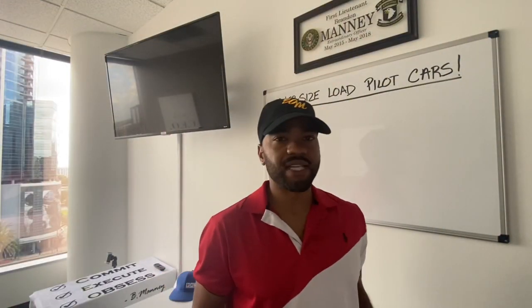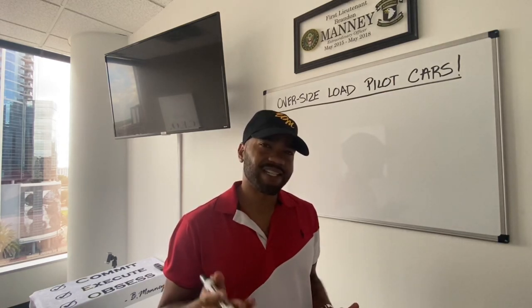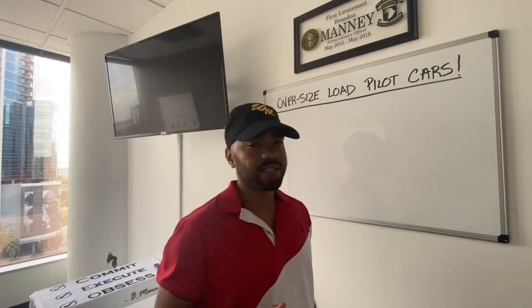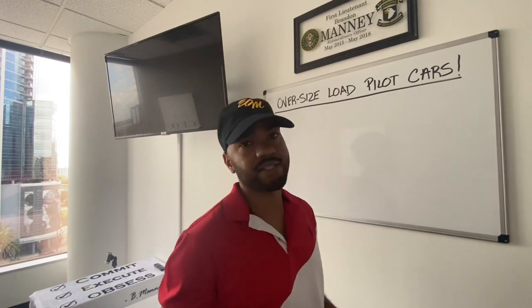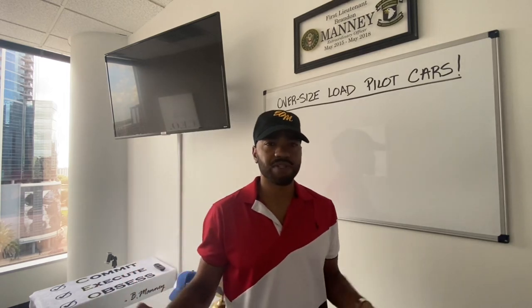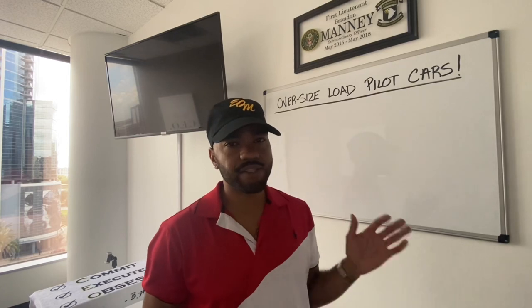Big salute to my mentee. My mentee pretty much just received a net pay of over $8,000 in one day. And I'm talking about net pay, not gross pay. The gross was $10,000. He received a load for $10,000 to basically run this oversized load from Charlotte, North Carolina to Atlanta, Georgia.